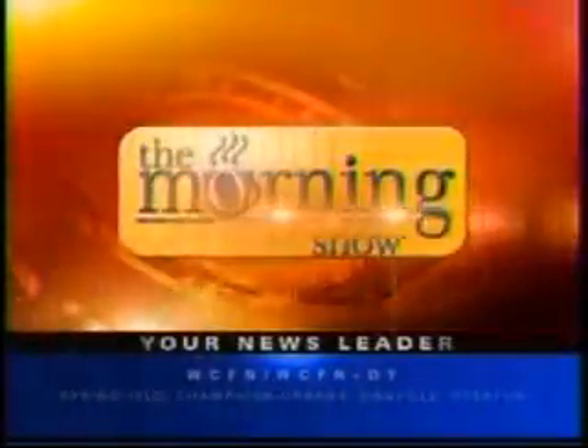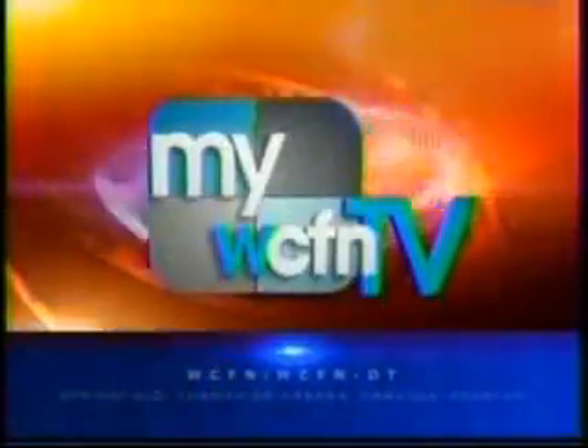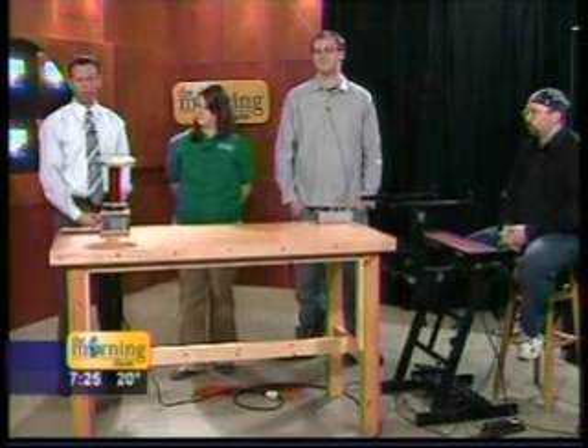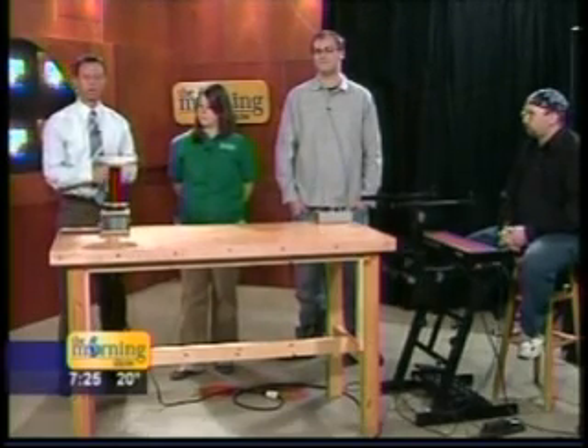This is the WCIA 3 Morning Show, live on MyCFN-TV. The U of I is having an open house upcoming, showcasing its best and brightest students and their exhibits. Here to tell us more about the open house is Megan Simantz, EOH Director, and Steve Ward, an electrical engineer who's brought this cool demonstration.